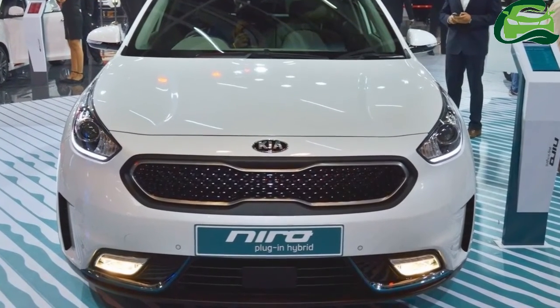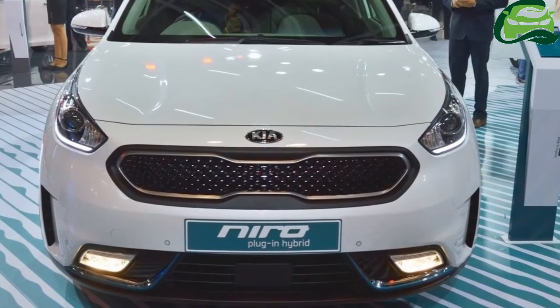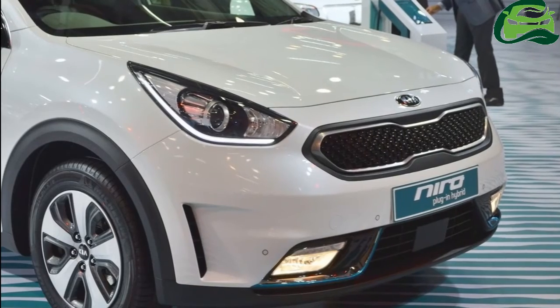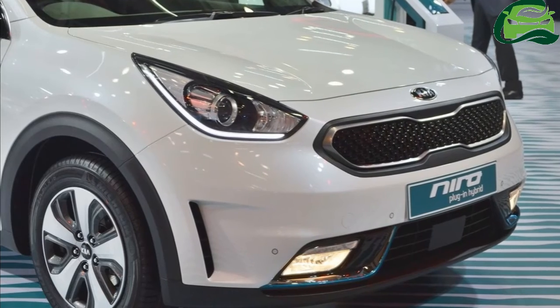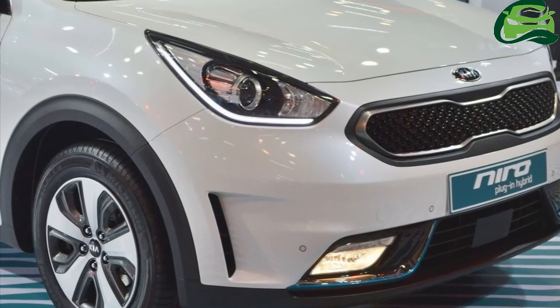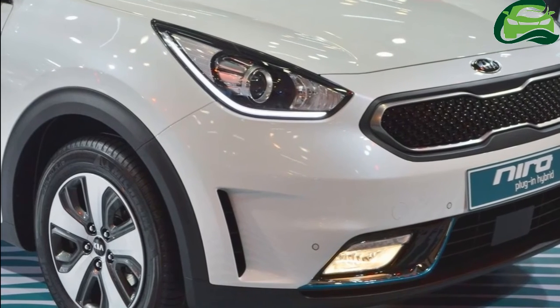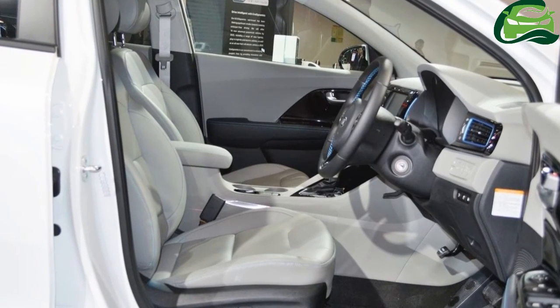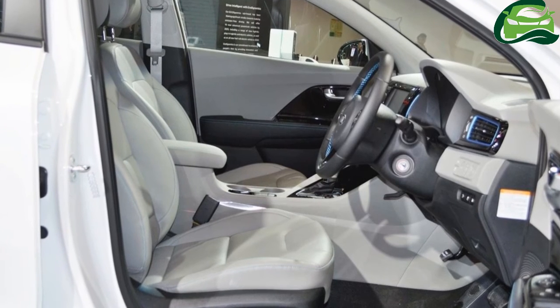The Kia Niro is to Kia what the Hyundai IONIQ is to Hyundai — a dedicated electrified vehicle with multiple powertrains. While full hybrid and plug-in hybrid variants are already on sale, a pure electric variant is on the way. Its road testing has commenced and a market launch will reportedly take place in 2019.